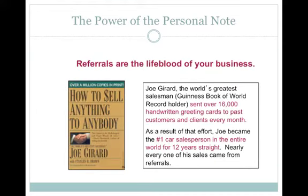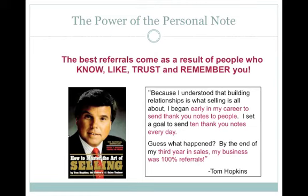Joe Girard, still listed in the Guinness Book of World Records as having sold more cars than anybody in the world ever, sent over 16,000 handwritten greeting cards to past customers and clients every month. And as a result of that effort, Joe became the number one car salesperson in the entire world for 12 years straight — nearly every one of his sales came from referrals. Tom Hopkins says: 'The best referrals come as a result of people who know, like, trust and remember you.' He adds: 'Because I understood that building relationships is what selling is all about, I began early in my career to send thank you notes to people. I set a goal to send 10 thank you notes every day. By the end of my third year in sales, my business was 100% referrals.'